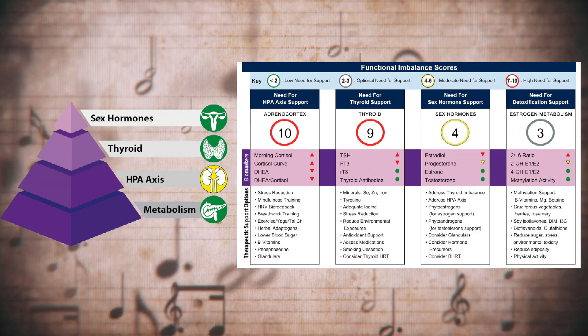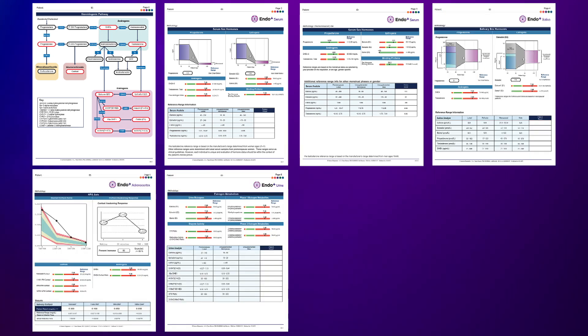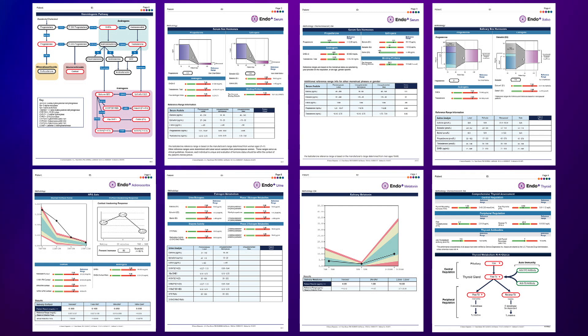EndoPlus is the first of its kind to feature personalized panels — build a modular assessment for each patient. Results are combined seamlessly through harmonized data for a complete hormonal profile.